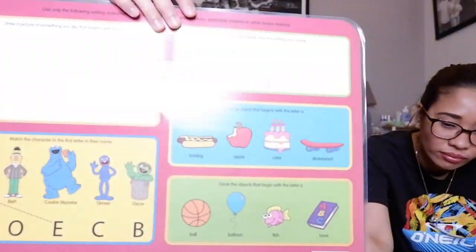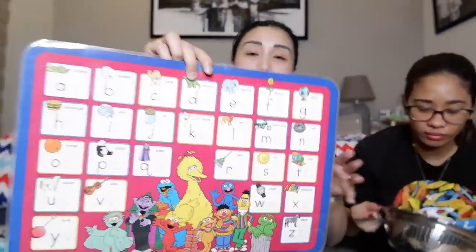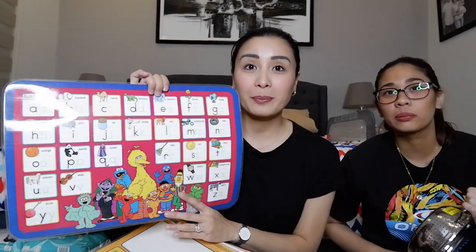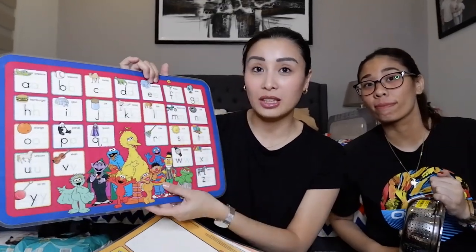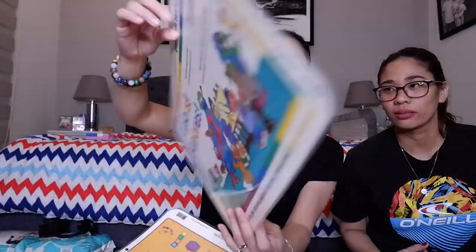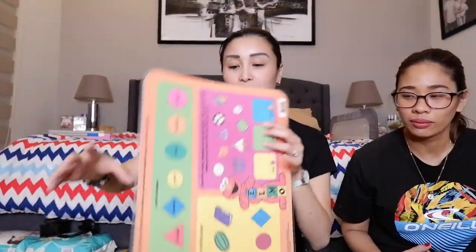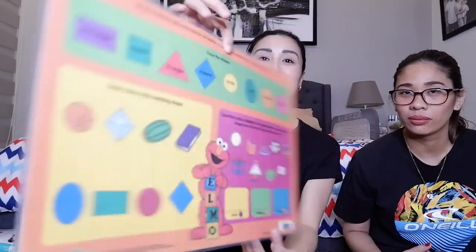Guys, pwede silang paglaruan. May mga ABC, tapos saka laminate kasi siya — kaya pwedeng sulatan ng marker, of course yung hindi permanent. Mili ko ng madami-dami para habang kumakain. Numbers naman, shapes — ang ganda.